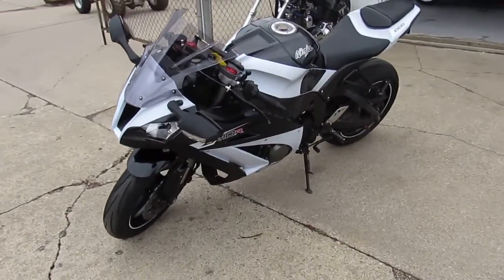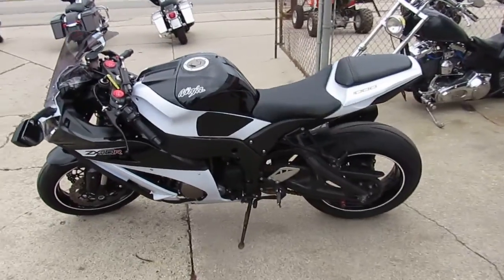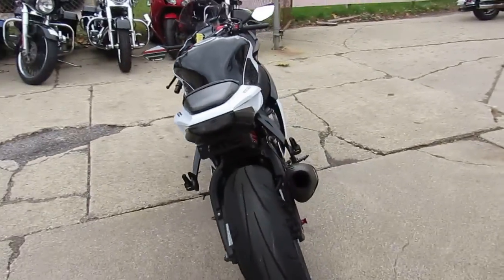This one's got the extras. Yoshimura carbon fiber exhaust, Ohlins steering stabilizer, fender eliminator kit with integrated LED rear turn signals and flush mount front turn signals. This one's done right.